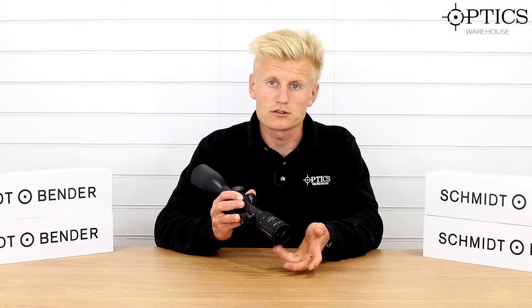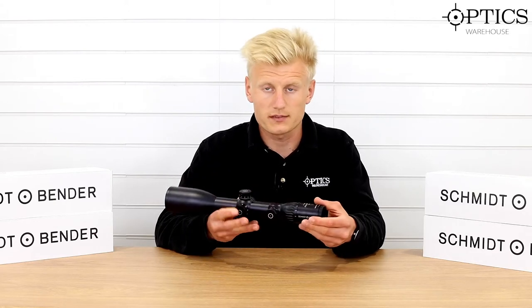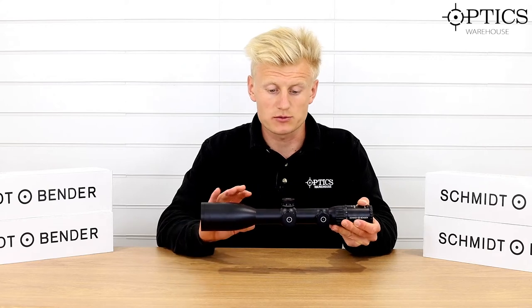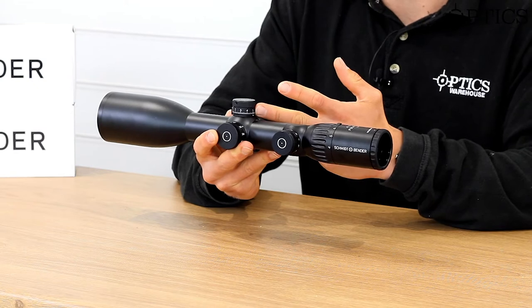Moving forward onto the magnification ring, it's a 4-16x56 — perfect for any kind of stalking, any kind of hill hunting, and even a little bit of range work as well, because as you can see we do have an external BDC turret.